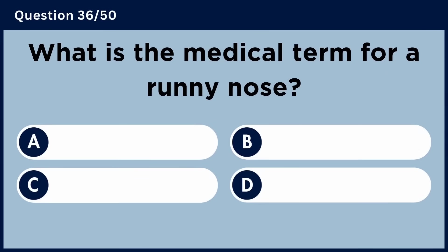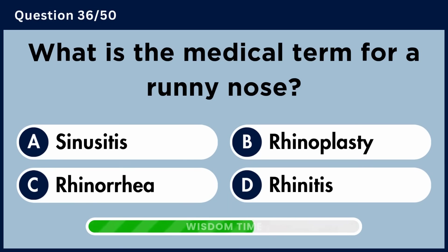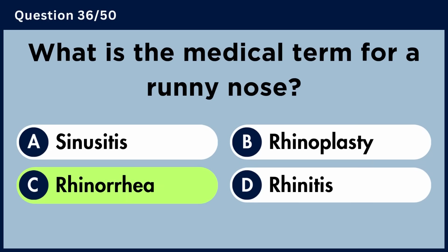What is the medical term for a runny nose? Answer C: Rhinorrhea.